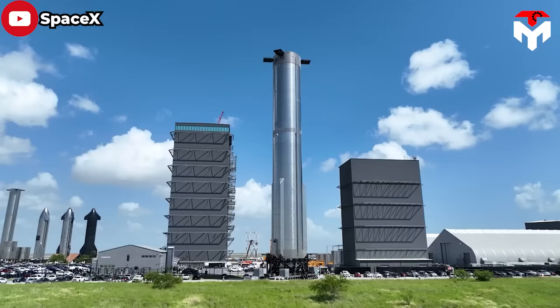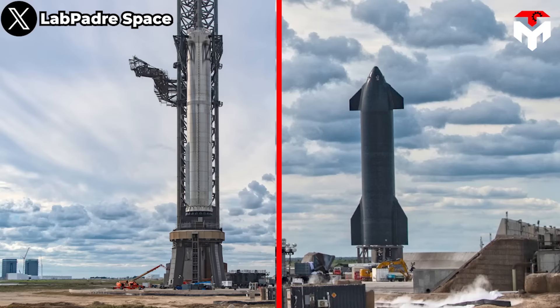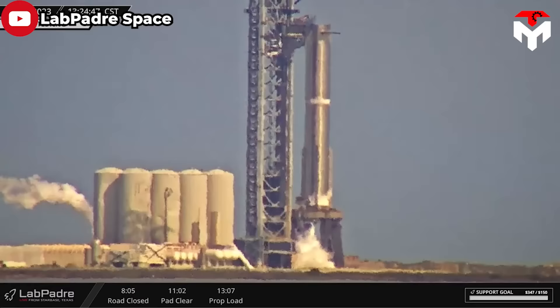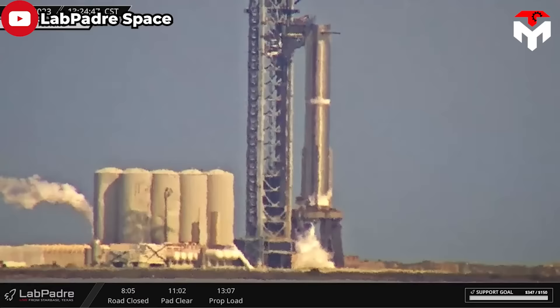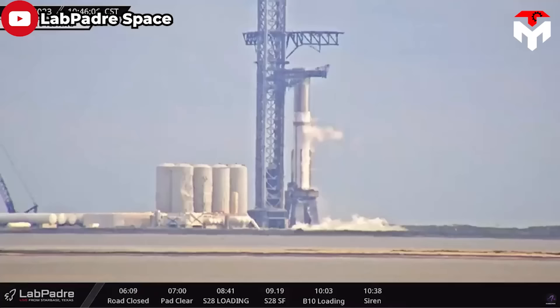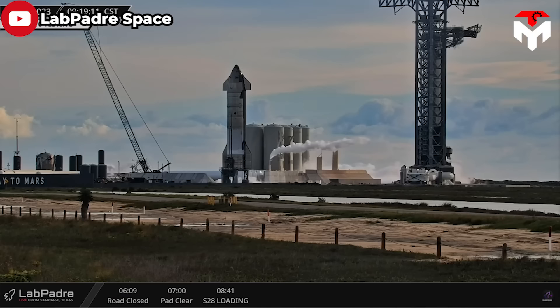The space community has always expressed excitement at the rapid development of Starship prototypes, particularly Ship 28 and Booster 10, which will enter Starship Flight 3. Most recently, after an incident on December 21, Booster 10 quickly came back with a static fire test of all 33 Raptor engines on the 29th.